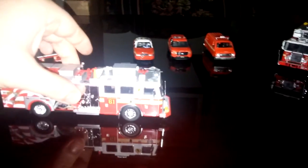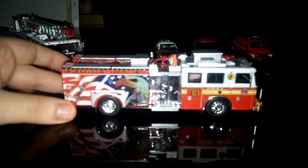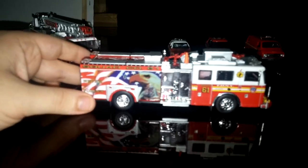Starting off over here, this is Squad 61, which is a 2003 Seagrave truck. The real-life Squad Company 61 does have this outstanding memorial tribute painted on it for the 343 firefighters that were lost on September 11th.